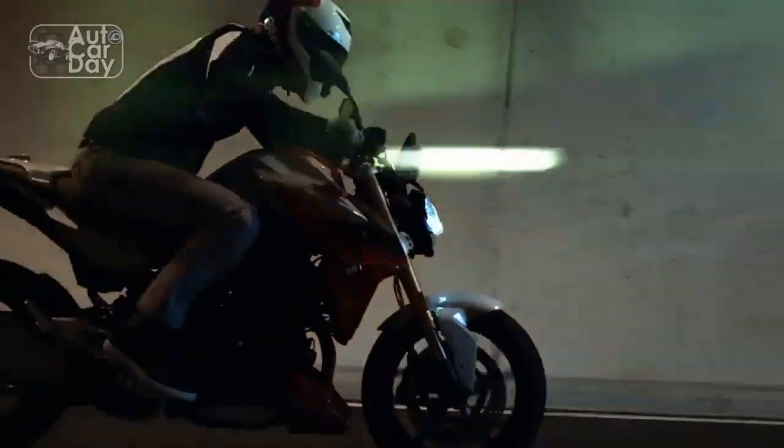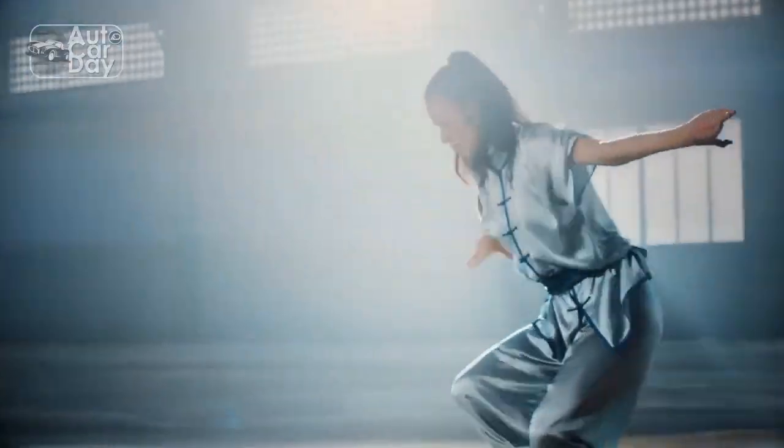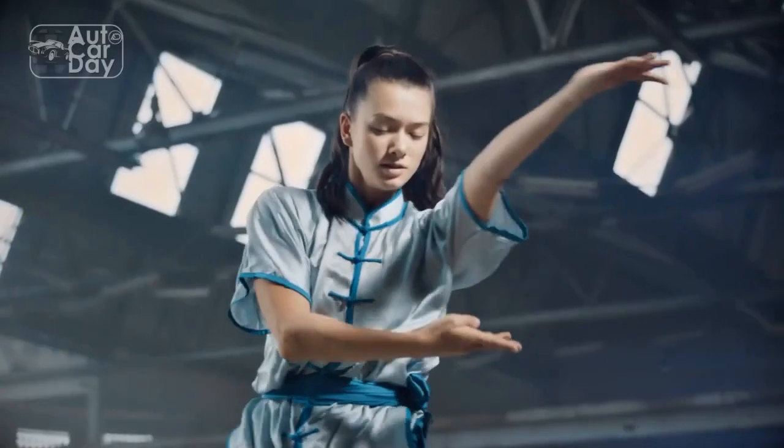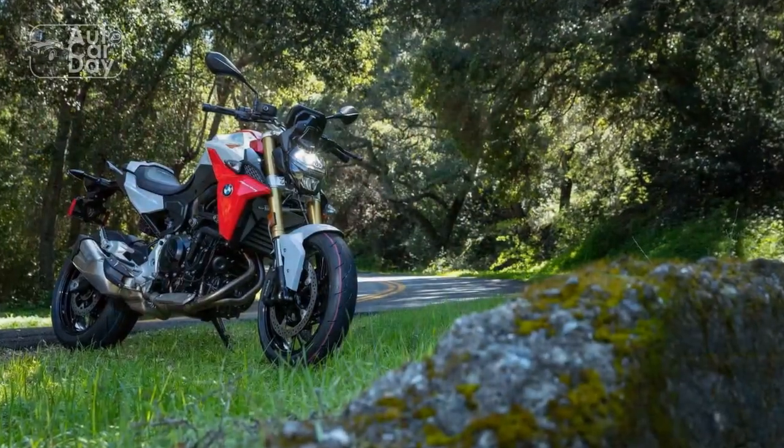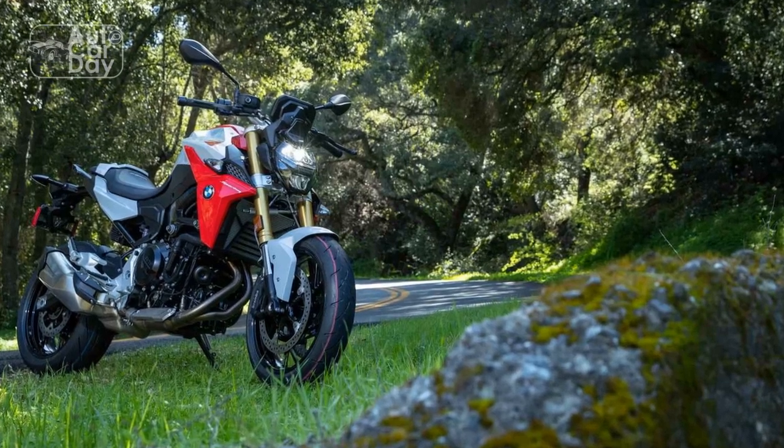The BMW F900R's distinctive design, characterized by its sharp lines, asymmetrical front end, and LED headlights, not only makes it stand out on the road but also contributes to aerodynamic efficiency.